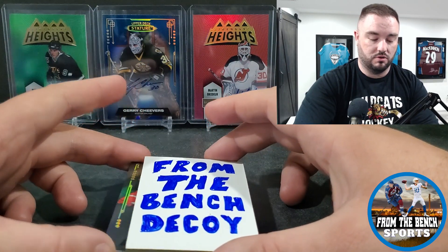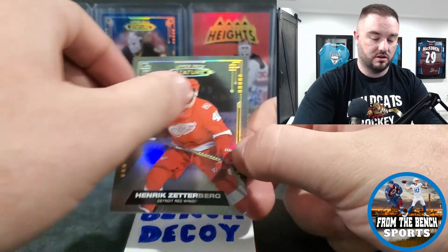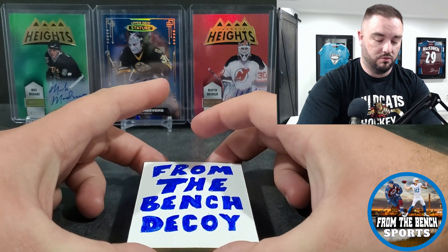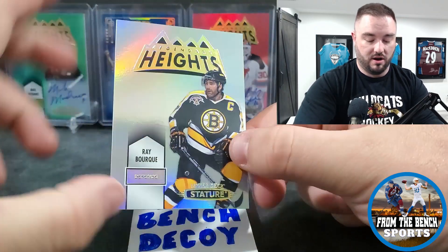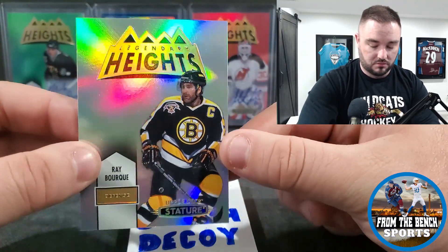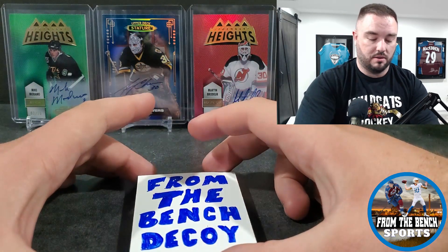For the base cards we got Henrik Zetterberg, so we went a little more legend for our base in this one. Zetterberg and Pavel Datsyuk — that was kind of the legendary duo forever and ever with the Detroit Red Wings. We got a Legendary Heights insert — I've actually already got this out of 75 with Ray Bourque as a non-auto, but here's the base look of it.